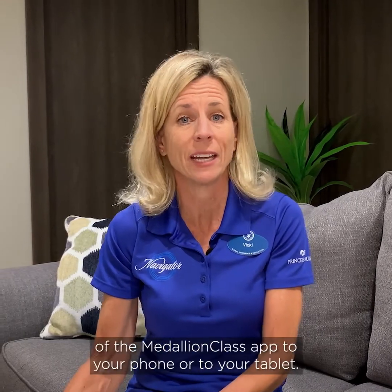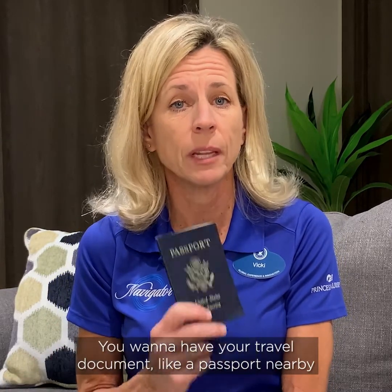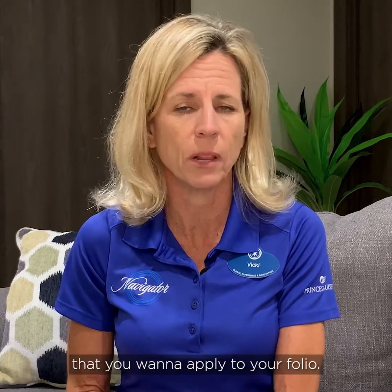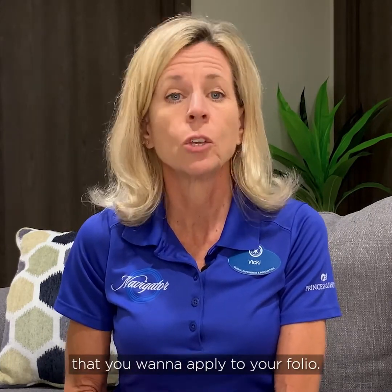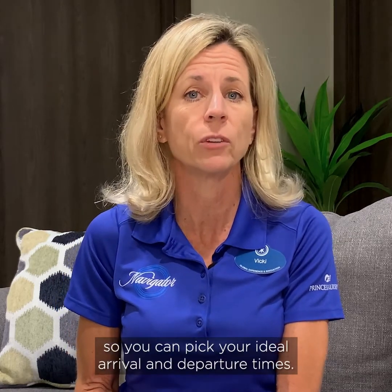Getting ocean ready is easy. Before you start, make sure you've downloaded the most recent edition of the Medallion Class app to your phone or tablet. Have your booking number handy, along with your travel document like a passport, and the payment method you want to apply to your folio. You'll also want to have any flight information available so you can pick your ideal arrival and departure times.